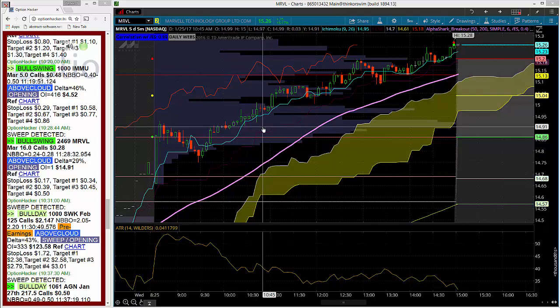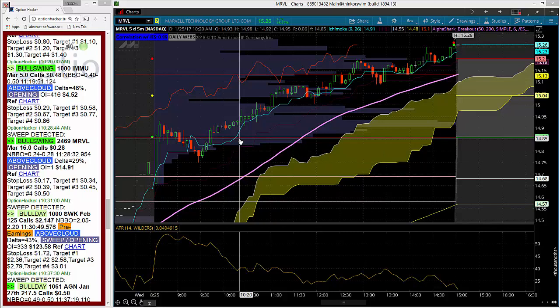Hey there traders, this is James Jamele from AlphaShark Trading here to talk to you about a fantastic order that hit Option Hacker today. Here you can see this order in MRVL, Marvell Technology. A trader came in and bought $2,470 of the March 16 calls for $0.28.